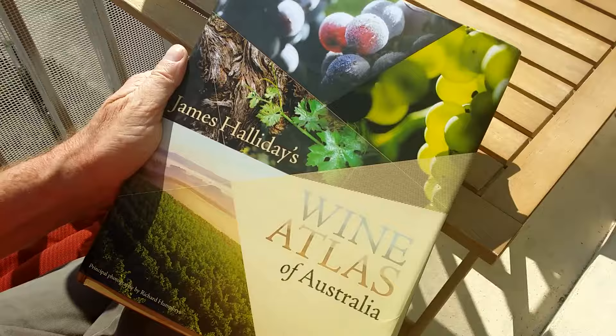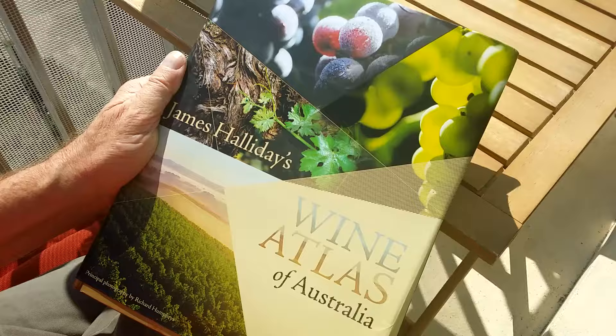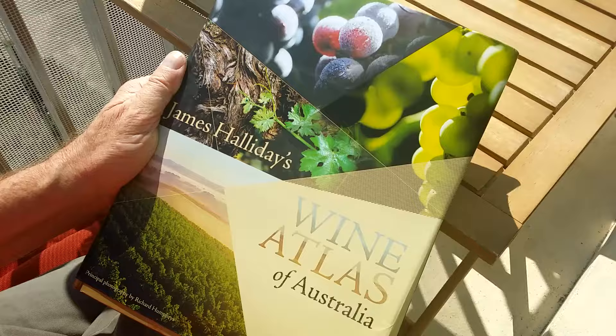There is an awful lot of information. I certainly recommend this book for anyone who wants to know more about Australian wines. James Halliday's Wine Atlas of Australia. I'm Per Carlson, BK Wine.